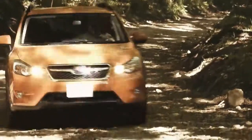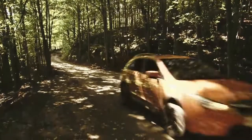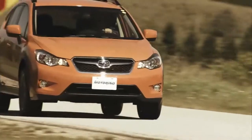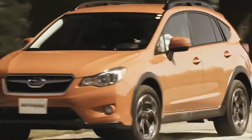Subaru Crosstrek — wilder than an Impreza, milder than a Forester, with a price somewhere in between. Will it bring new customers to the brand? If looks count for anything, then yes, I think it will.